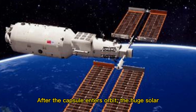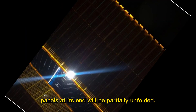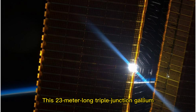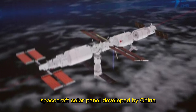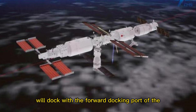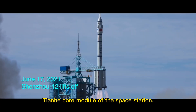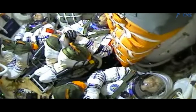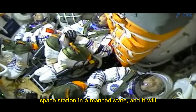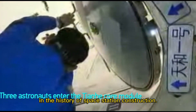After the capsule enters orbit, the huge solar panels at its end will be partially unfolded. This 23-meter-long triple-junction gallium arsenide flexible solar panel is the largest spacecraft solar panel developed by China so far. Thirteen hours after launch, Wentian will dock with the forward docking port of the Tianhe core module, marking the first docking of the Chinese space station in a crewed state and the fastest module rendezvous process in the history of space station construction.